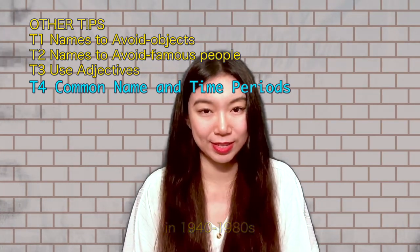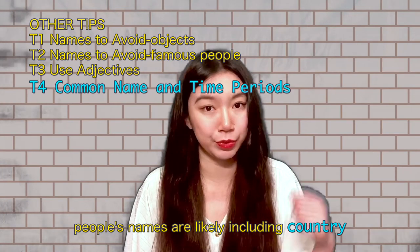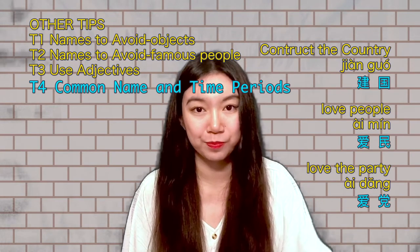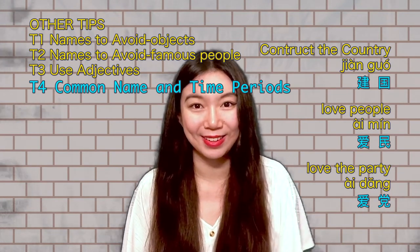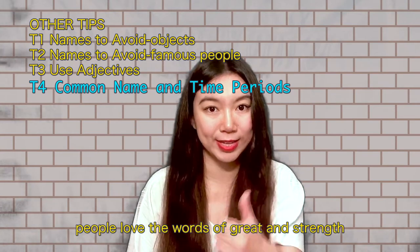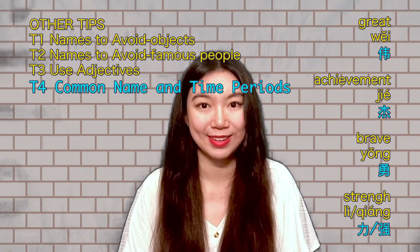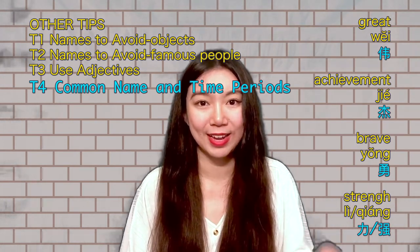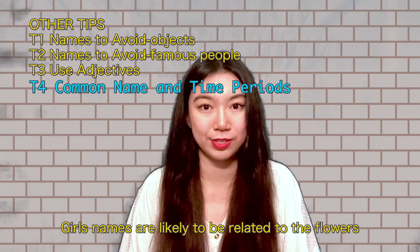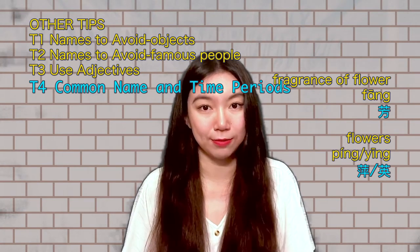From the 1940s to the 1980s, the period when the PRC was founded, people's names mostly referenced country, party, army, and people. For example, Jian Guo means 'construct the country,' Ai Min means 'love the people,' Ai Dang means 'love the party,' and Jian Jun means 'construct the army.' People loved words of greatness and strength, so common male names include Wei (great), Jie (achievement), Yong (brave), Li (strength), and Qiang (strength). Girls' names were likely related to flowers, such as Feng (fragrance of flowers), Ping, and Ying.